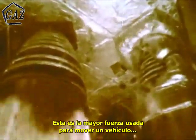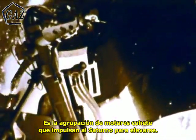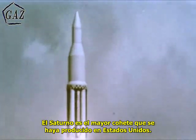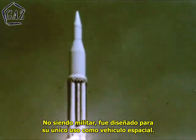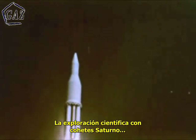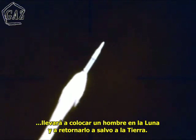This is the greatest force ever applied to move a vehicle. This is the cluster of rocket engines boosting the Saturn vehicle free of gravity, straight up. Saturn is the largest rocket ever produced by the United States — not a military rocket. Saturn was designed solely as a space vehicle. It can carry multi-ton payloads into Earth orbit or to the moon, and scientific space exploration by Saturn rockets will lead eventually to placing a man on the moon and returning him safely to Earth.